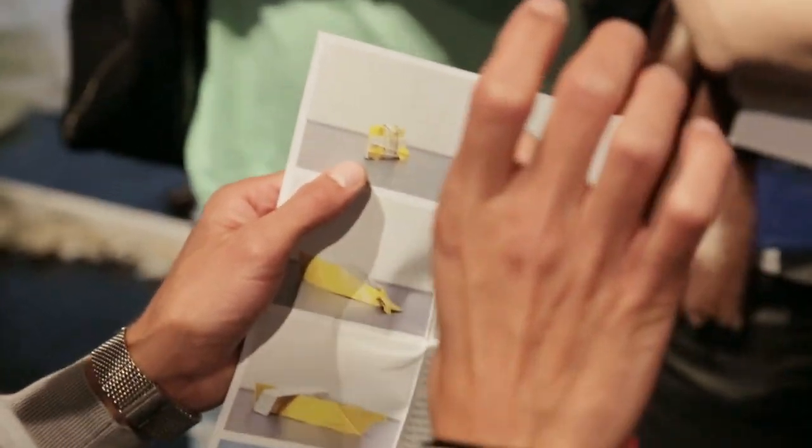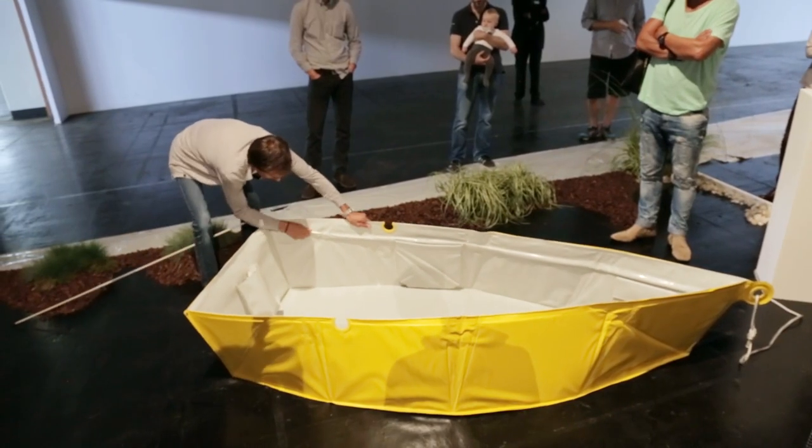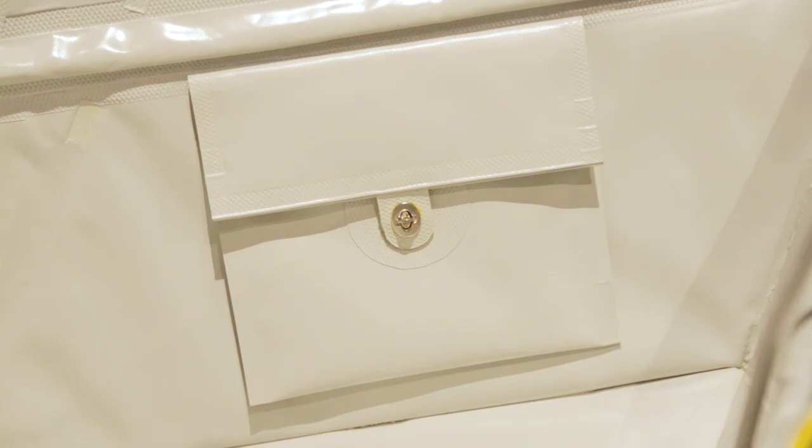The idea is simple — instead of inflating a boat, you fold it and it's easy to carry and it's beautiful. I think that's really what we call design.